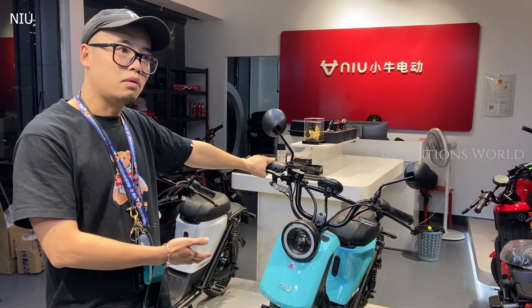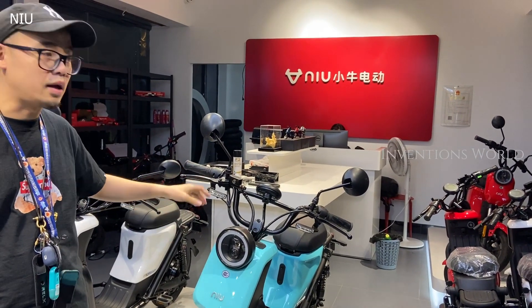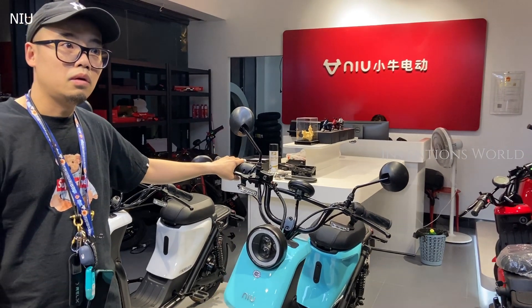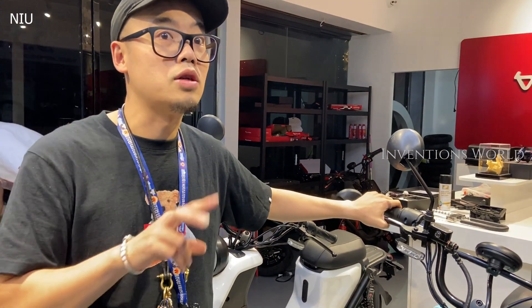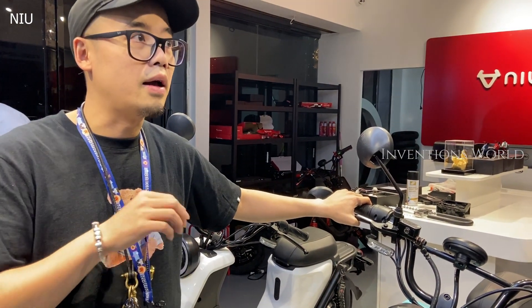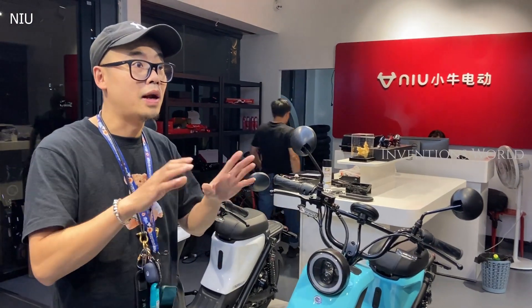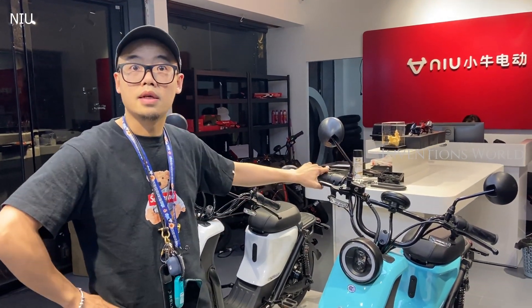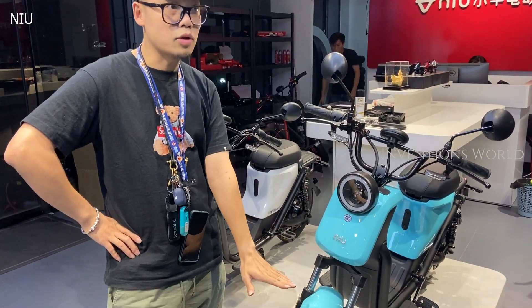I think this is the best. How about the battery? We have three levels: 16A, 13A, and 21A. The premium level is 21A, and you can ride around 60 to 70 kilometers on one charge. The medium one is around 40 to 50 kilometers, and the lowest one is around 30 kilometers.